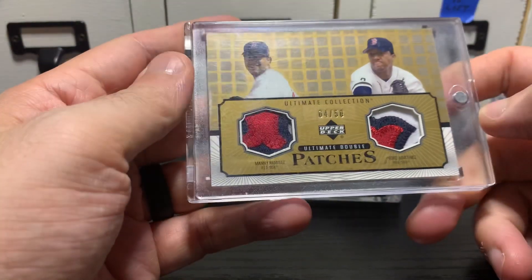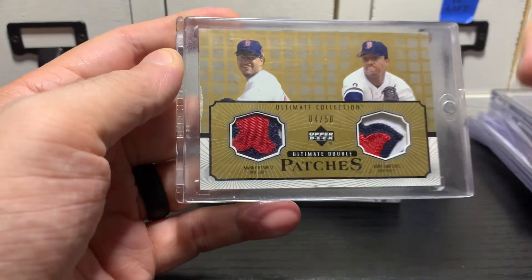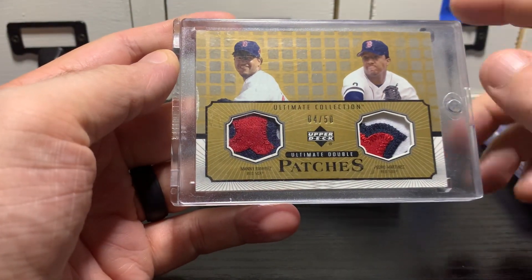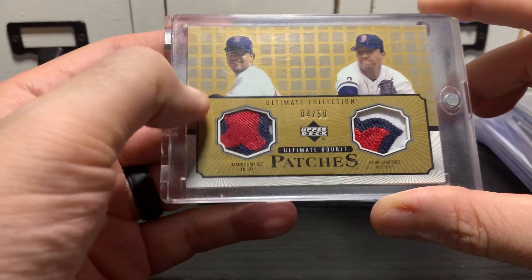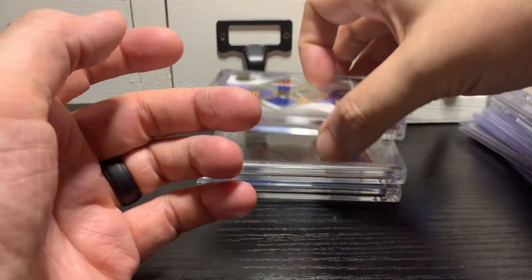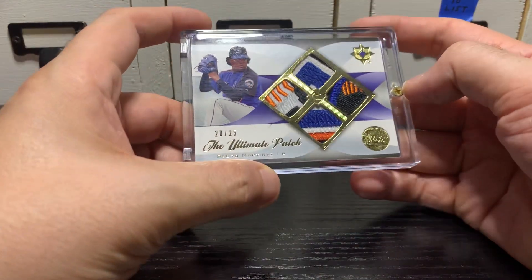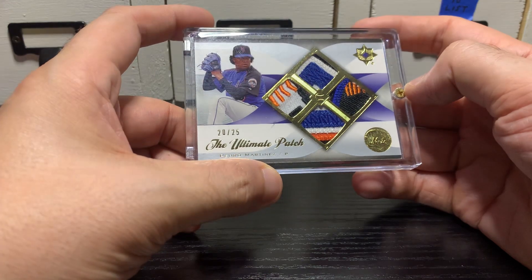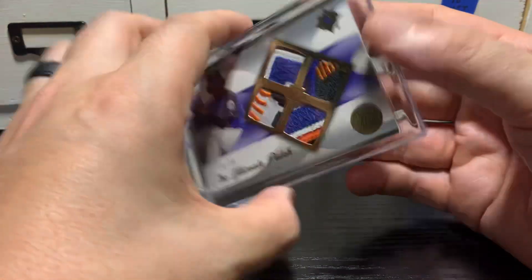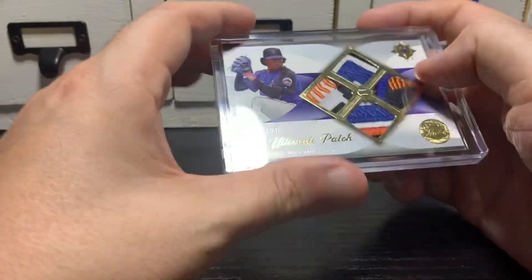A nice little Manny Ramirez and Pedro Red Sox patch, numbered out of 50. Has some damage right there — the pictures weren't super clear, but it did look like there was something on the edge. So I assumed there was probably something going on. This card — which is a great-looking card — Ultimate Collection had some great patches. But again, I just don't think of Pedro Martinez as a Met, so I will sell this one. It's numbered out of 25. Great-looking patch, just not in the right uniform.